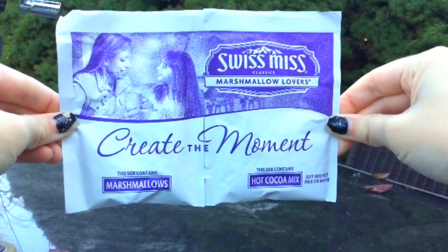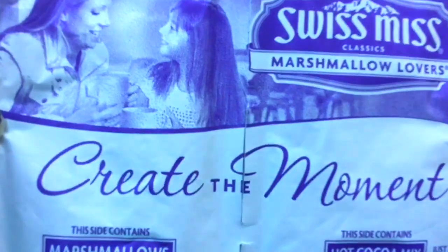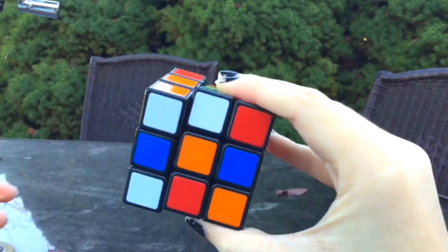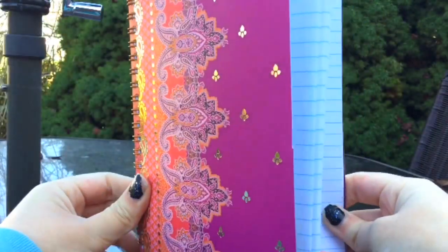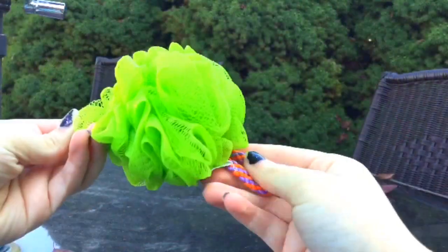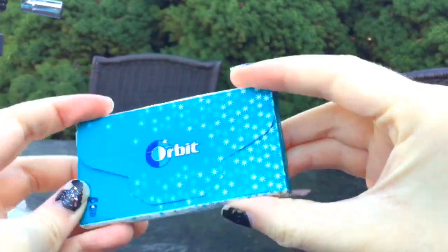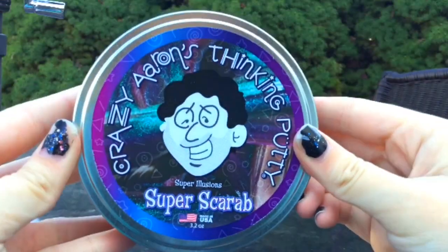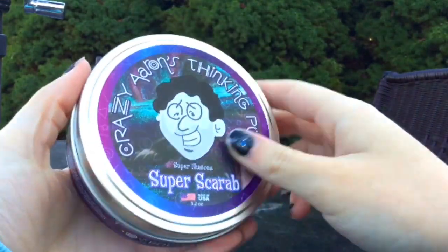The first good stocking stuffer is some packs of hot chocolate, a mini travel clipboard, a Rubik's cube, a notebook, a loofah, some gum, and some thinking putty. These also come in smaller sizes.